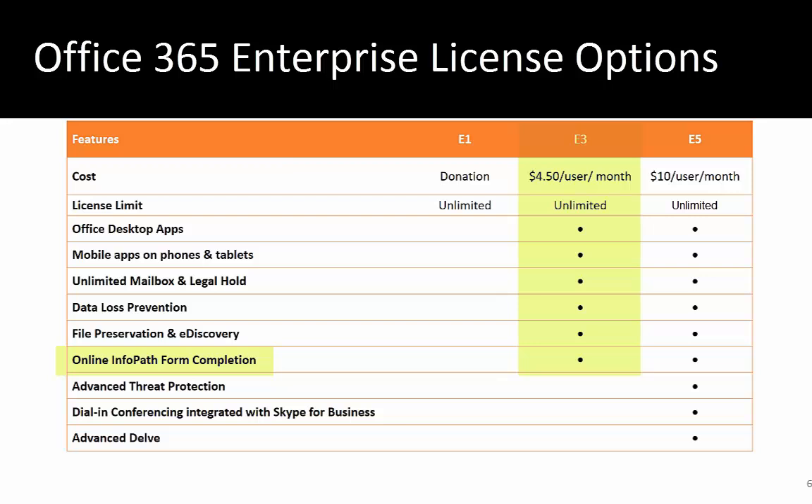E3 also includes online information platform completion, which is a somewhat esoteric SharePoint feature that some organizations migrating from SharePoint on-premise may require. The E5 license takes all of that security and adds in Advanced Threat Protection, dial-in conferencing, and advanced Delve and analytics — a newer Office 365 functionality that gives you capabilities to better understand how your users are spending their time.